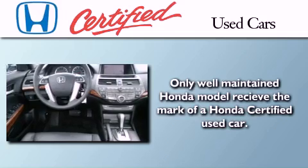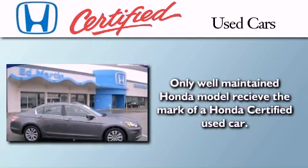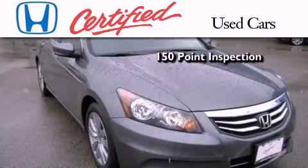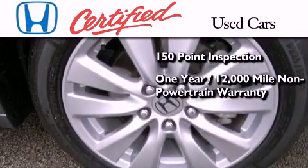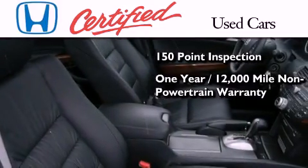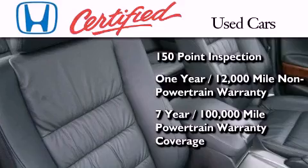In addition to the innovative engineering and quality manufacturing that is a part of every Honda, this certified Honda includes an exhaustive 150-point mechanical and appearance inspection, an additional one-year or 12,000 miles of non-powertrain equipment warranty coverage on top of what's left on the original new car warranty, and seven years or 100,000 miles of powertrain warranty coverage.